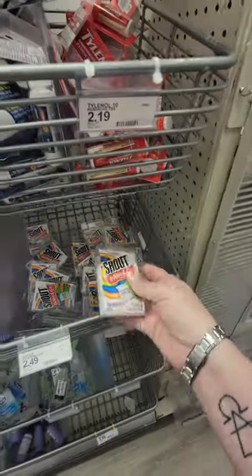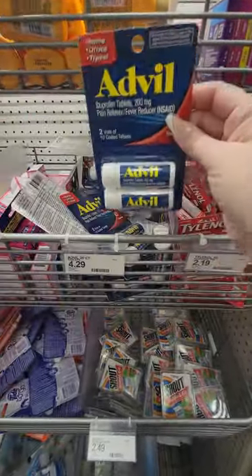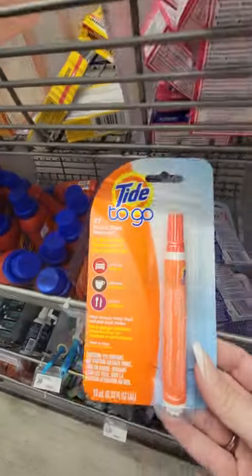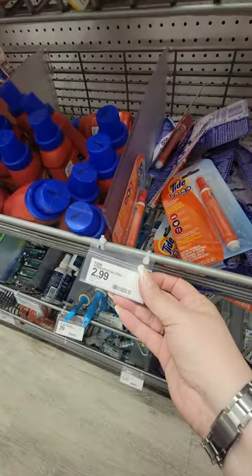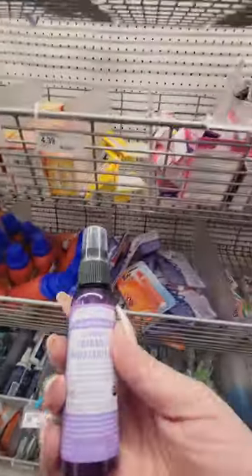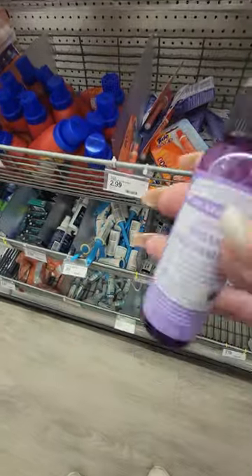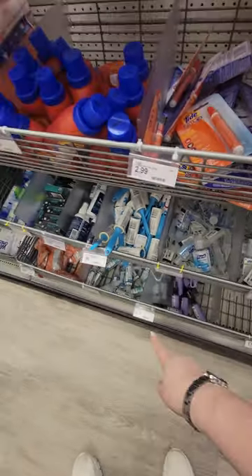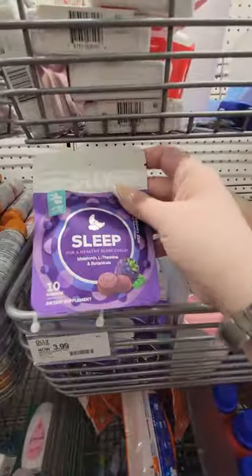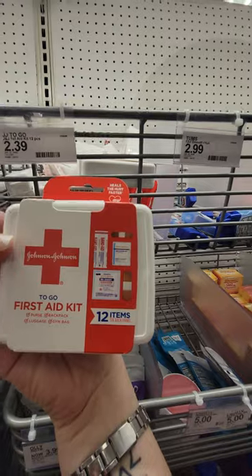Shout Wipe and Go for two forty-nine. You got your little Tylenol for two-nineteen, a two-pack of Advil for four twenty-nine, Benadryl eight tablets for four ninety-nine. There's your Tide to Go pen for two ninety-nine. These are hand sanitizers I can use to refill mine — but I'll wait, those are five ninety-nine. They have some at the Dollar Tree for a dollar twenty-five. Melatonin three ninety-nine.